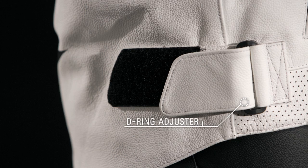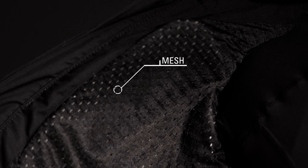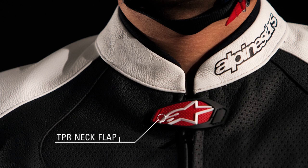A D-ring waist adjuster tailors to each rider. The mesh lining keeps the rider cool and a zippered Napoleon pocket provides convenient storage. A TPR neck flap and Velcro closure ensure a snug fit.